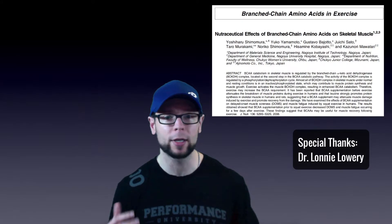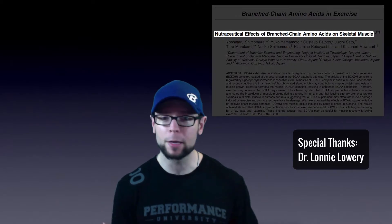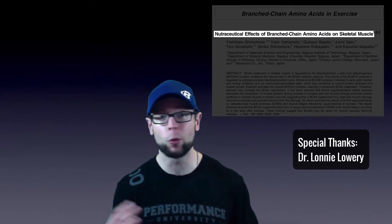Tip number two is going to fundamentally change the way you look at BCAAs, and that will impact how you use them and the results you get. It's a massive upgrade to traditional nutrition theory, and it's called the nutraceutical effect. This is exactly why we're talking about BCAAs — not in the traditional building block role.